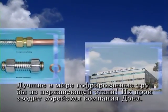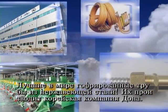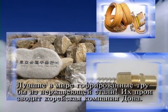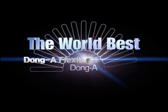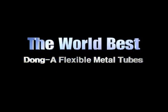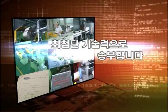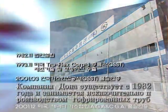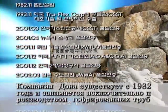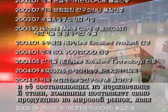The world's best stainless steel corrugated tubes. Dungaw Flexible Metal Tubes of Korea is manufacturing them. Dungaw Flexible Metal Tubes was established in 1982, and manufactures only stainless steel corrugated tubes, supplying them to the international market.